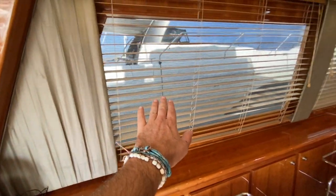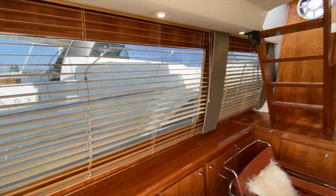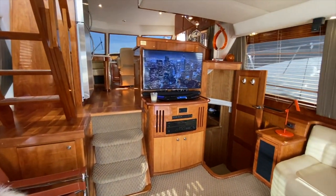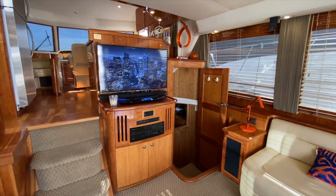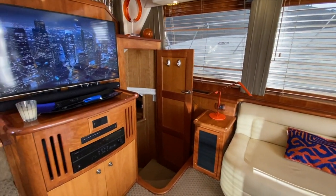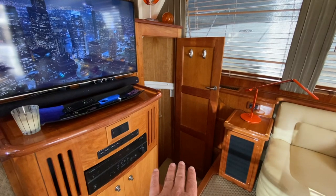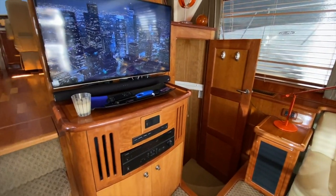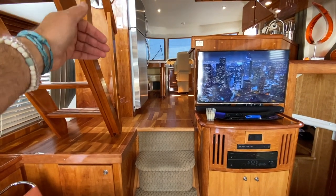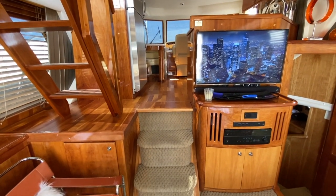Really nice shades and screens for the privacy that you're looking for. An upgraded audio visual system throughout the yacht with one touch controllers, heating, air conditioning, and built-in subwoofer. Our master cabin is located down below here, and as you see, we can gain access up to our galley and lower nav station.